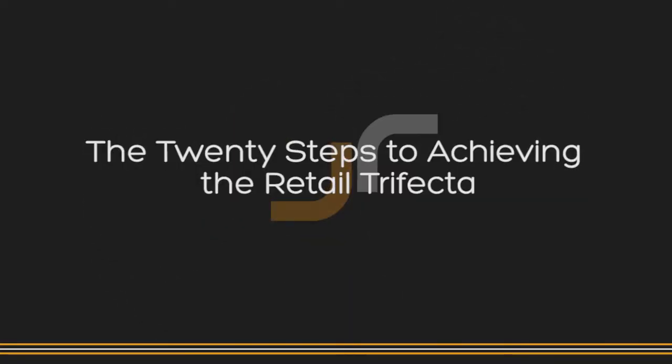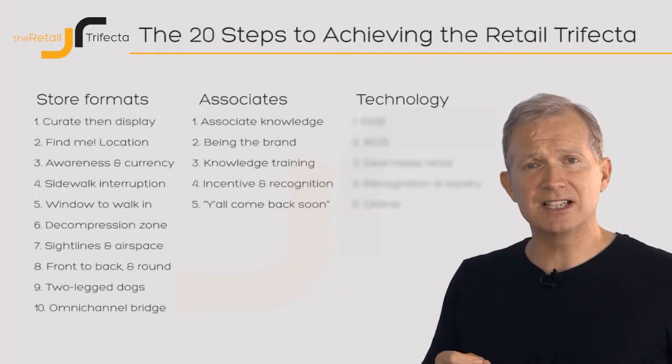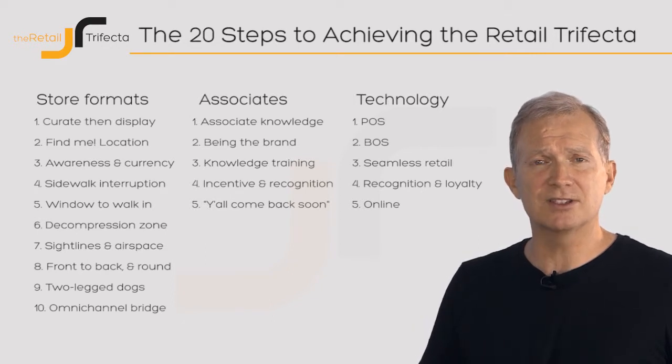The three parts of the Retail Trifecta have 20 moving parts beneath them that we're going to go into in great detail. Within those, we'll be able to look at different parts and different examples, videos and interviews and photos from around the world to bring those things alive.